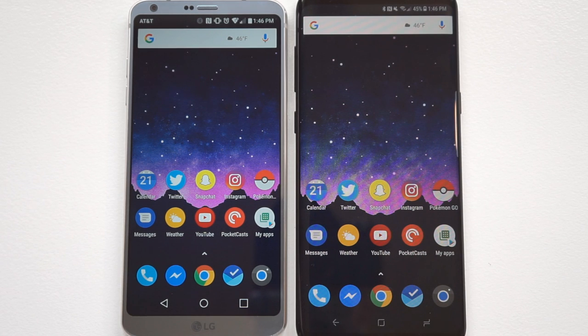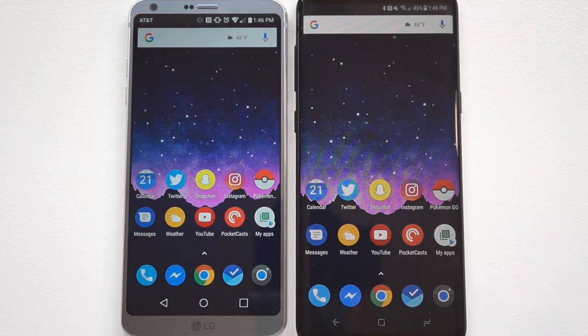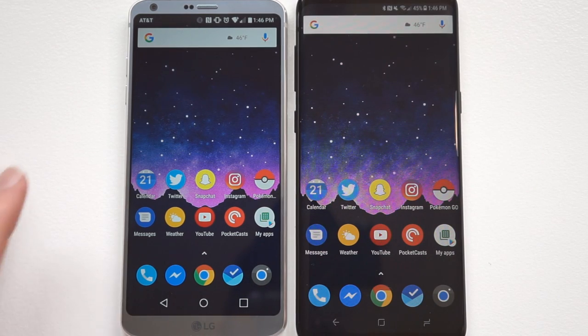I'm going to do a couple of different tests here. I've had these phones open and I've been using both of them all day. So I'm going to do a test right now, and then I'm going to reboot these and do the same test again to see how much of a difference that makes. We're just going to open some easy apps and then a couple of games. I should also mention that I haven't done anything with animation scale or anything like that — this is how these devices come out of the box.